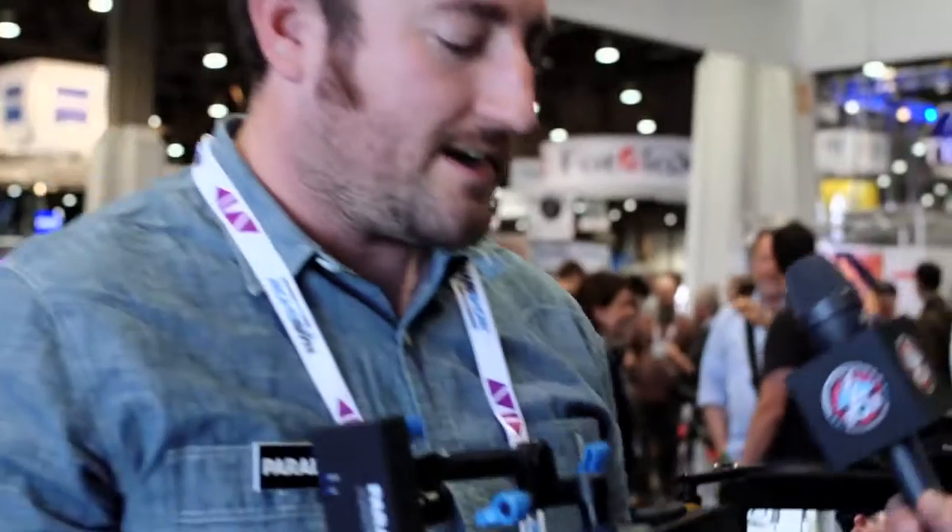Hey, how you doing? It's Jerry. I'm here with Wadabit Camera, NAB 2013. We're at the Paralynx booth with Dan Caines. What do you got for us? Hi, we're here at the SmallHD and Paralynx booth at NAB 2013.